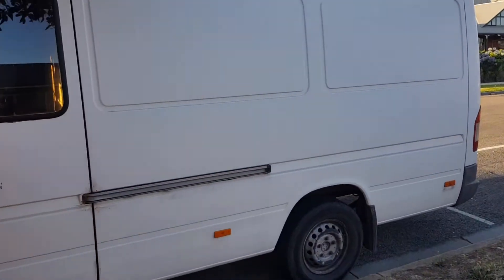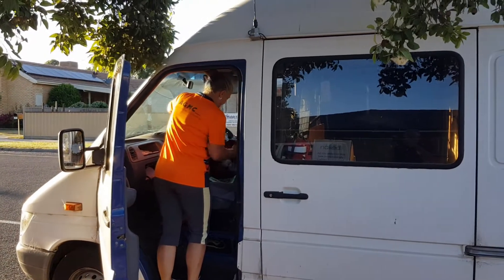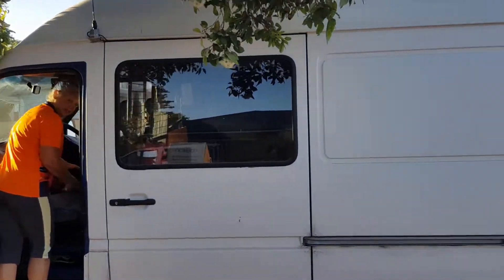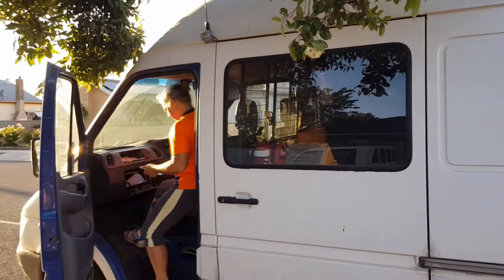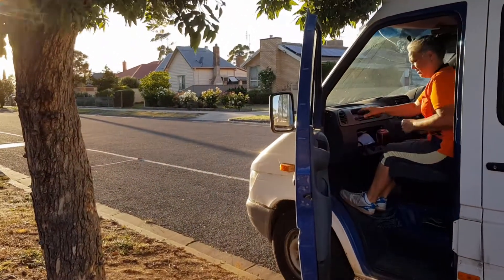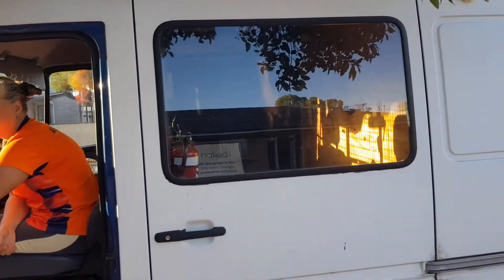Morning guys, Chris at The Ultimate Recycler and Christine, and we're off early this morning. It's just a whisker after 7. We've got a road trip, as Christine just said. We're going round about an hour. We've got a place to clean out, so let's hit the road.